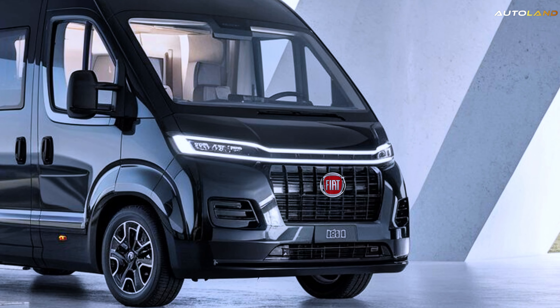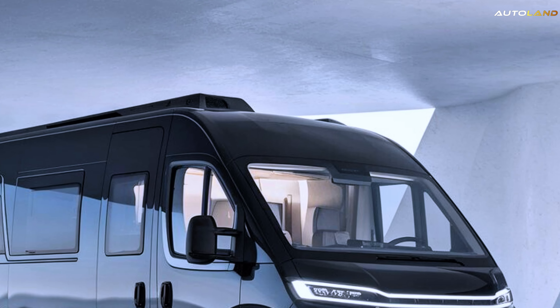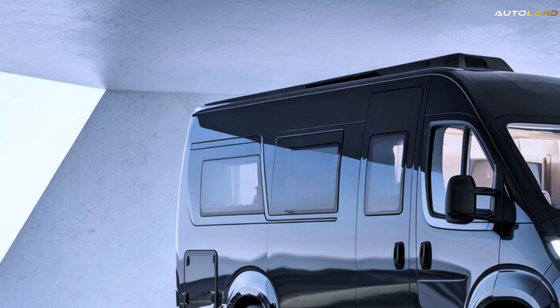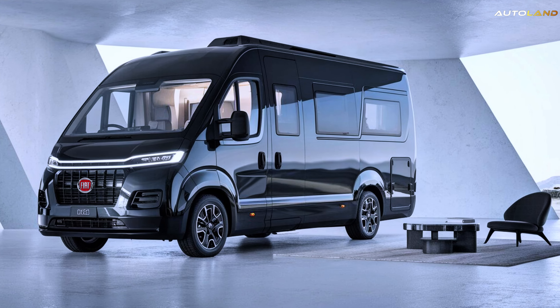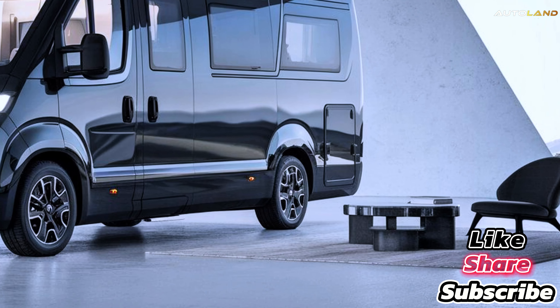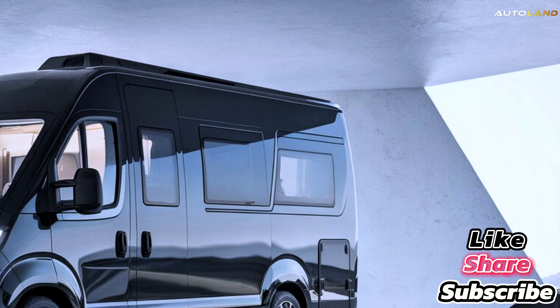Considering the high-quality build, luxurious amenities, and cutting-edge technology, it's an investment worth making. So there you have it — the 2025 Fiat Ducato Motorhome: a blend of power, luxury, and value, designed to elevate your travel experience to new heights. Are you ready to hit the road?